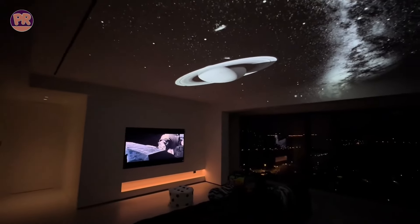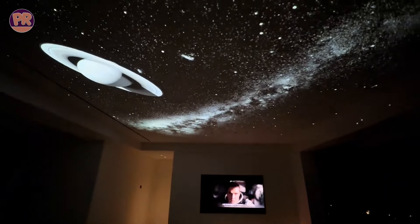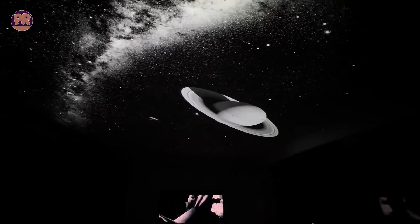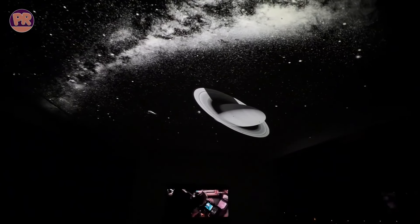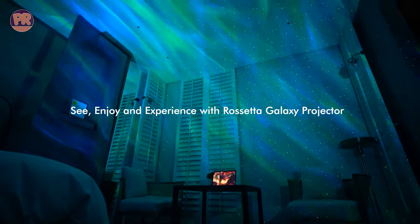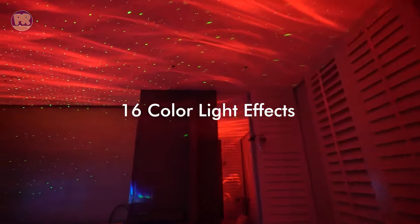And there you have it — those are some of the best star projectors you can find. Whether you're looking to create a relaxing atmosphere, a fun environment for kids, or just love stargazing, there's something here for everyone. The right star projector for you depends on your specific needs and preferences. Consider factors like projection quality, customization options, additional features like music playback or smart controls, and of course, your budget.